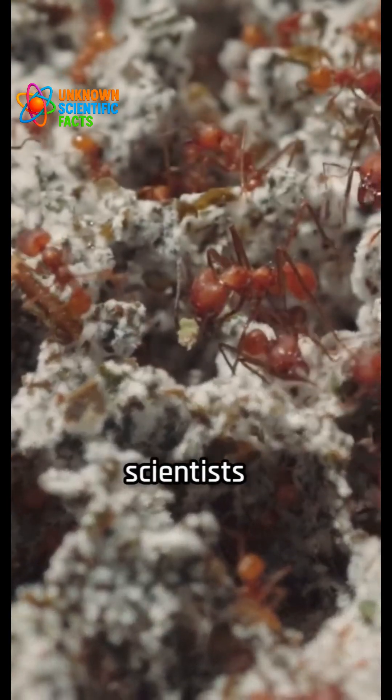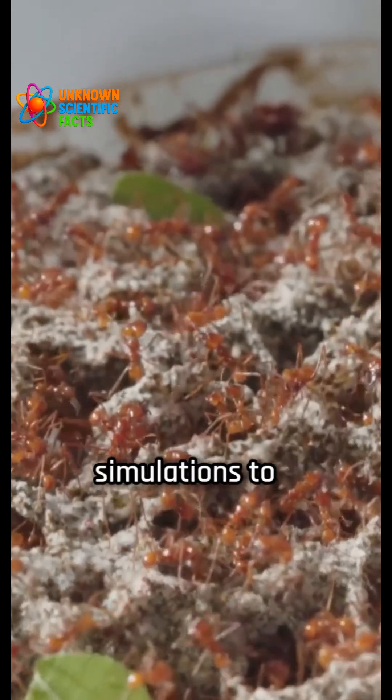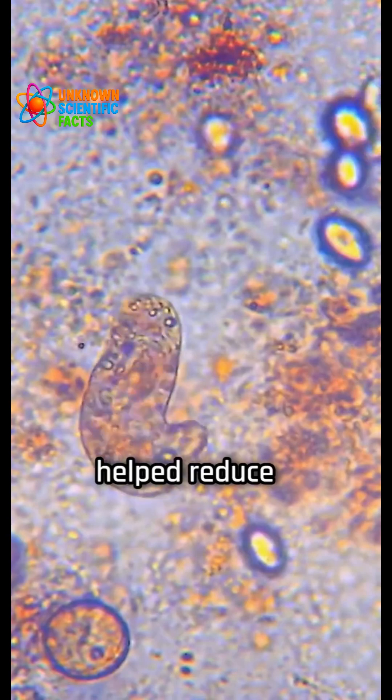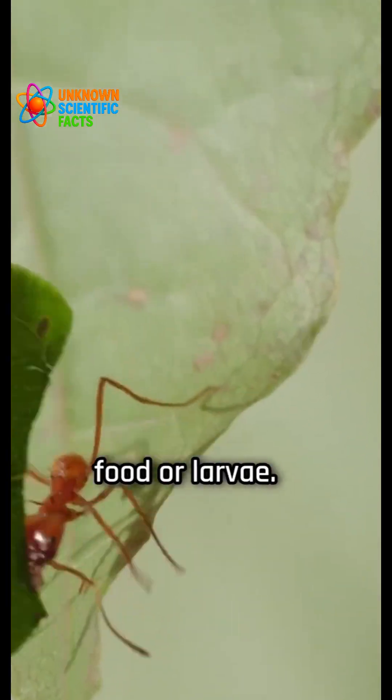Using micro-CT scans, scientists created detailed models of the nests and ran computer simulations to see how a disease might move through the colony. The altered nest layouts clearly helped reduce exposure to dangerous levels of infection, especially in areas holding food or larvae.